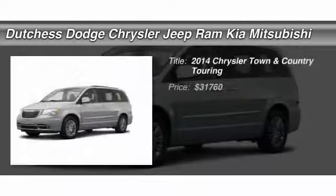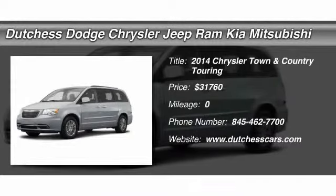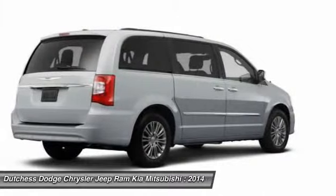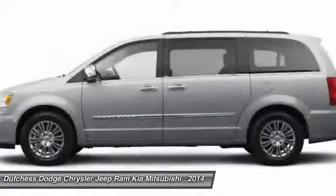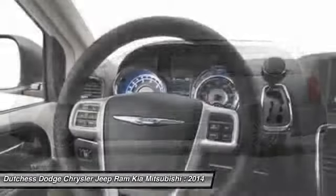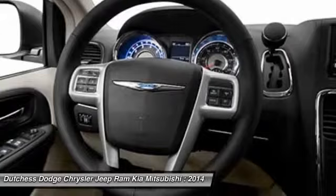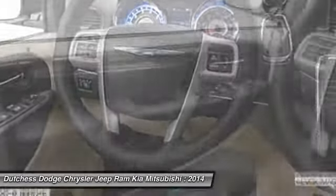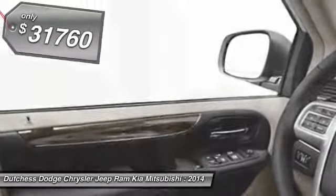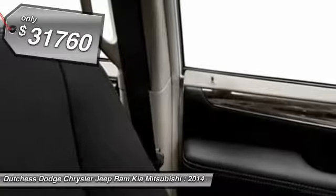The 2014 Chrysler Town & Country. Town & Country's V6 engine provides plenty of power while still providing the fuel efficiency you look for in a vehicle. Tow up to 3,600 pounds when your Town & Country is equipped with the towing prep package. Seat 7 comfortably and choose from stow-and-go seating or the innovative swivel-and-go seating. And it's priced below $35,000.